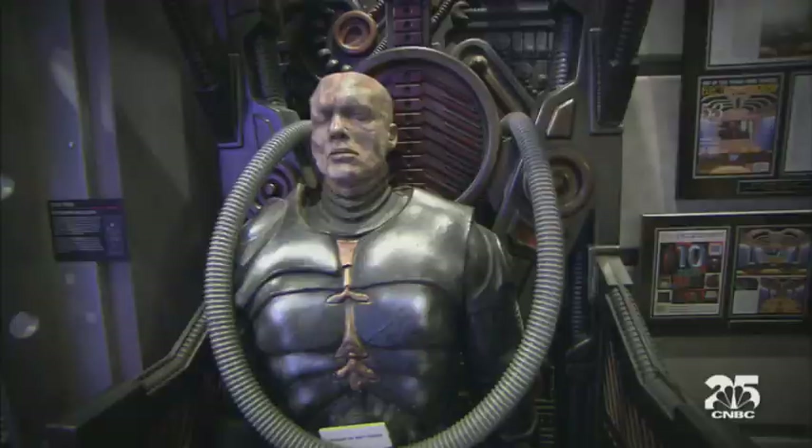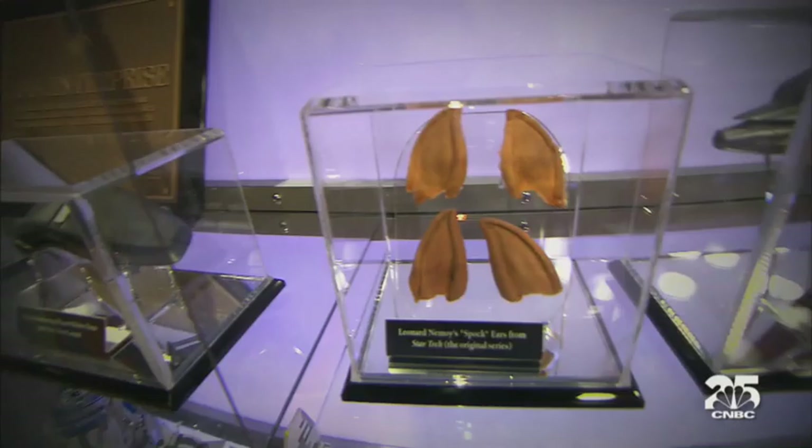We're talking wall-to-wall, hand-picked original movie pieces. And Leonard Nimoy's Spock ears — well, they still have his hairs stuck to them.